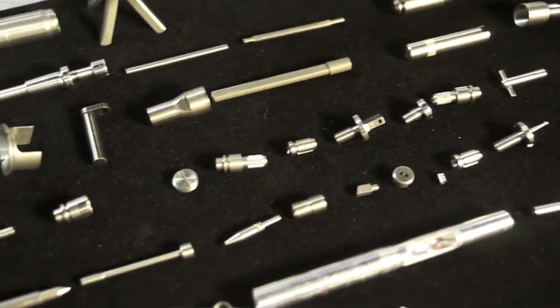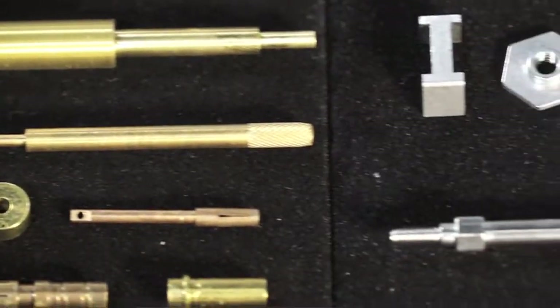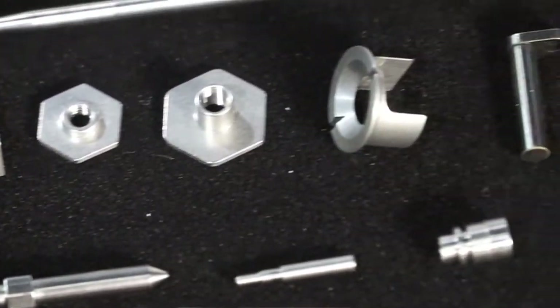Hi, I'm Chris Welch with Swissimation. We're micro machining specialists. We can help with design where a lot of companies don't have that ability. We have SolidWorks and engineers on staff that can help with design all the way through production. Tight tolerances, short runs, quick turnaround.